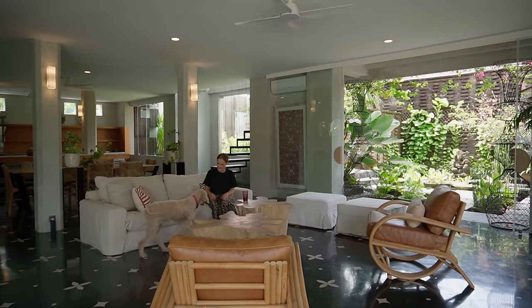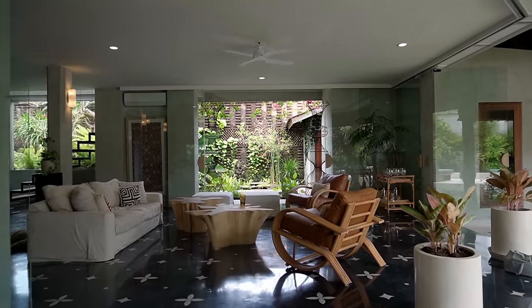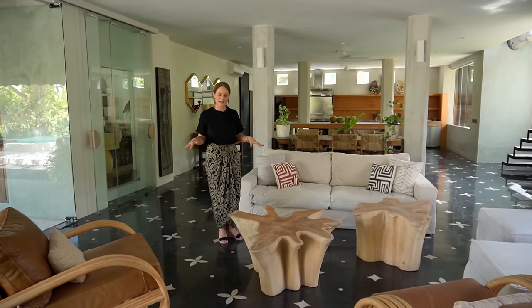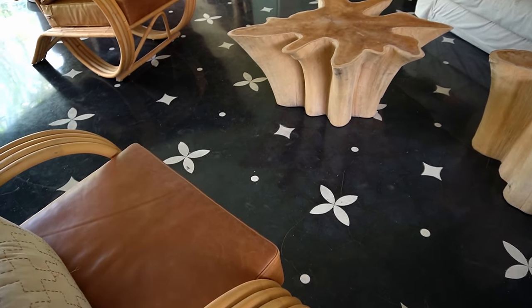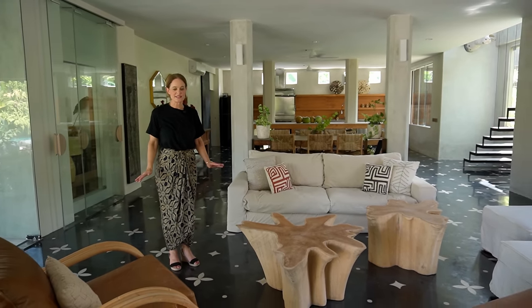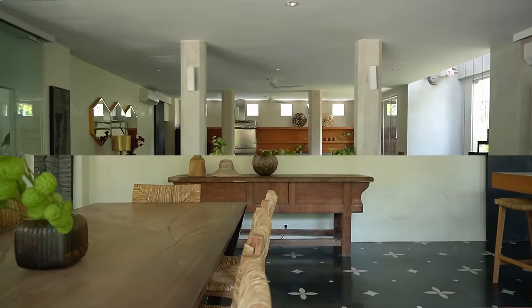This is our outdoor living area that can also be closed in and air-conditioned, but we spend a lot of time here. This floor has a particularly lovely story because it was something we had in mind way before we even arrived in Bali. It's actually inspired by an 18th century floor in an apartment in Istanbul. The furniture throughout the house is designed almost exclusively by us through our business Souk Design.